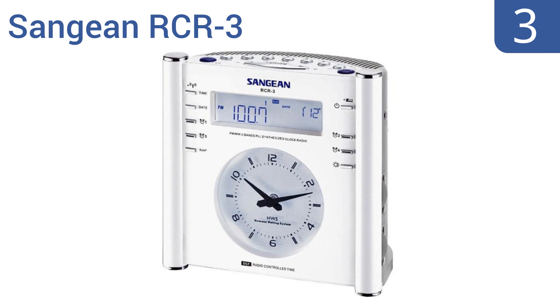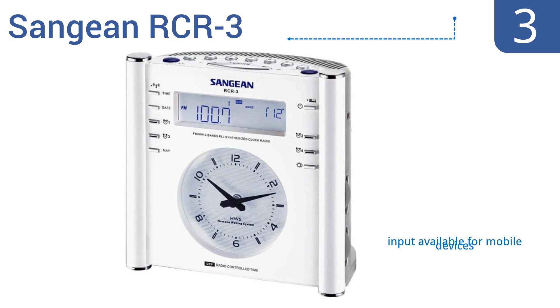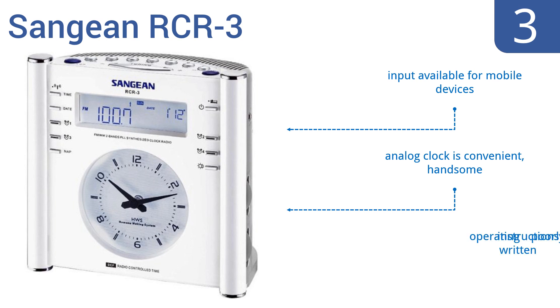Nearing the top of our list at number 3. The Sanjian RCR3 features a large LCD display with adjustable brightness settings, 14 radio station presets, and a dual alarm system. The alarm can awake you with music or with an HWS or humane wake-up system buzzer. It also includes an analog clock that's convenient and handsome, and input for mobile devices, but the operating instructions are poorly written.